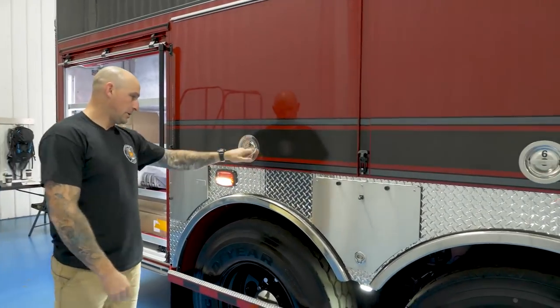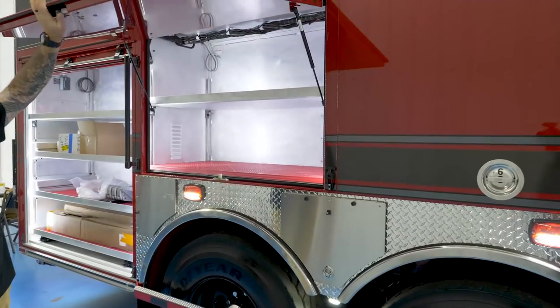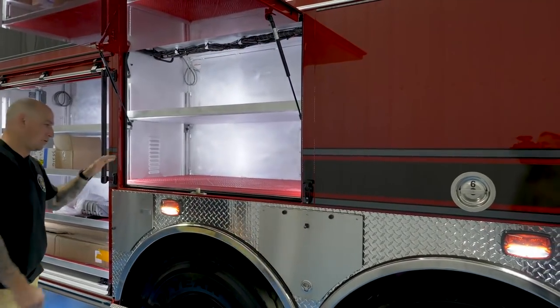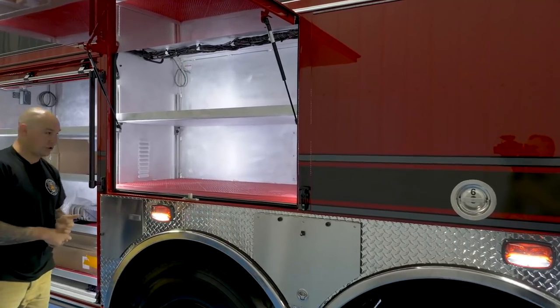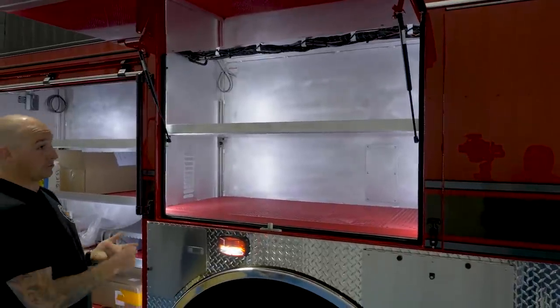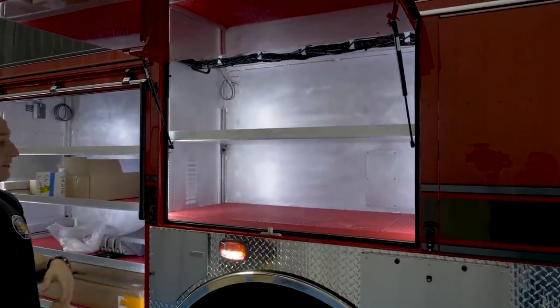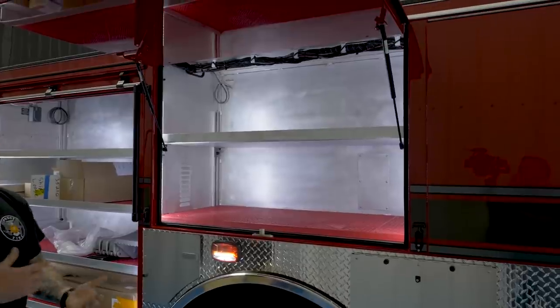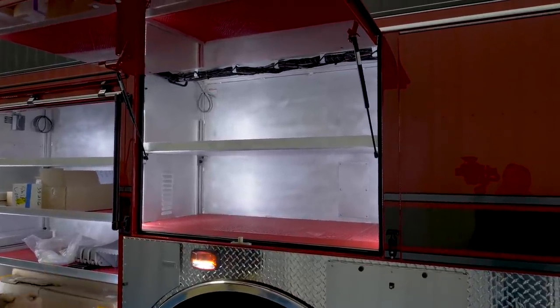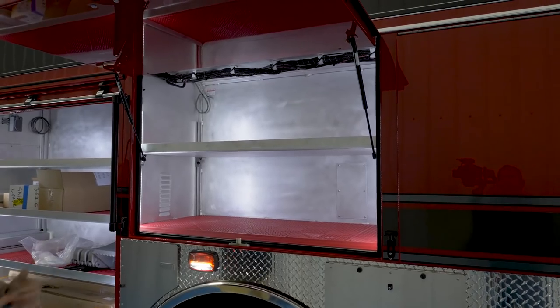More SCBA storage here. This compartment will be an array of saws — from vertical ventilation chainsaws, vertical ventilation rotary saws, our forcible entry rotary saw, and then our concrete cutting. Husqvarna ring saws and things of that nature will be carried in here, plus spare blades and whatnot.